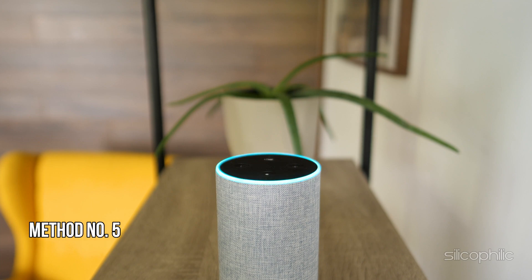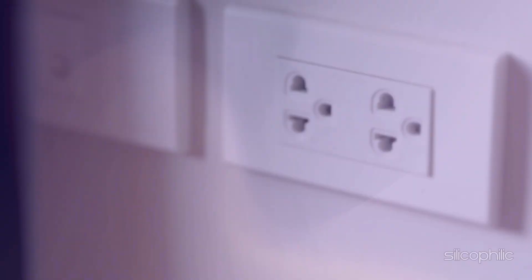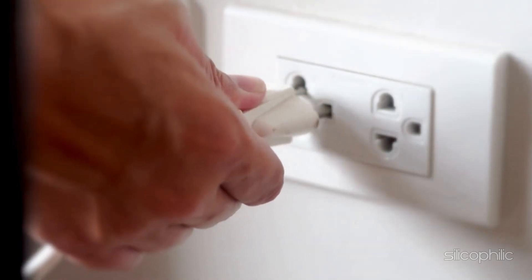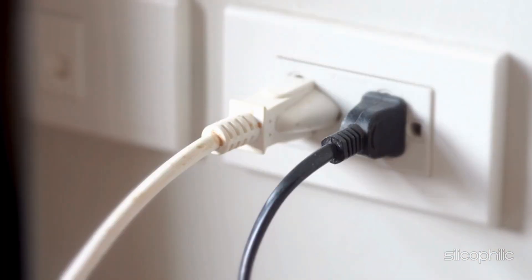Method 5: Check Power Adapter and Outlet. Ensure you are using the power adapter that came with your device. Try connecting the device to a different power outlet. If possible, try using a different pair of cable and adapter. Now see what works for you.